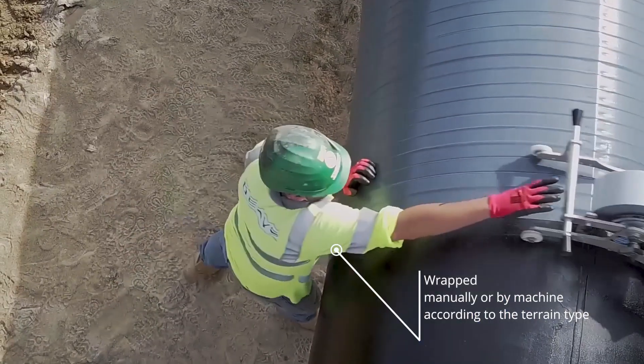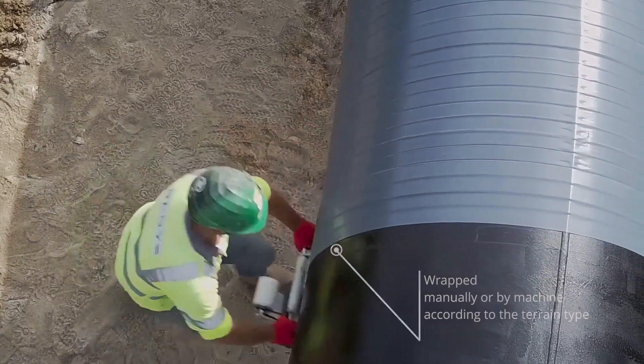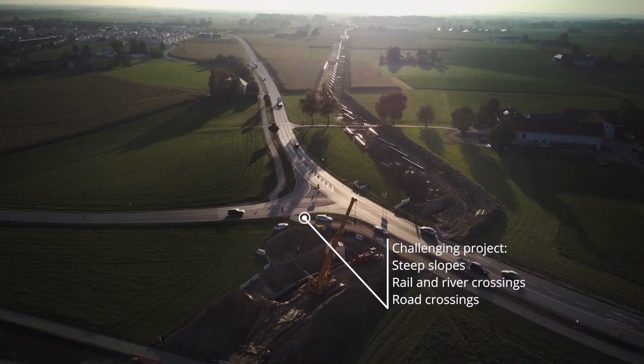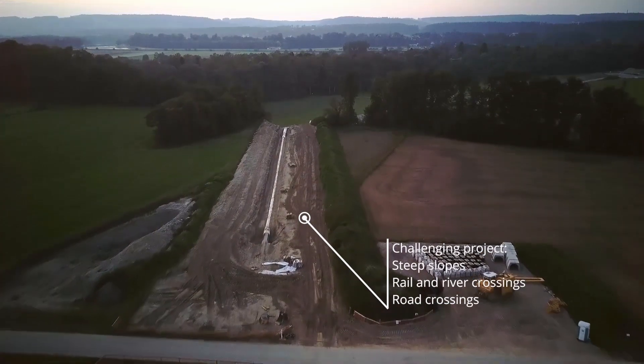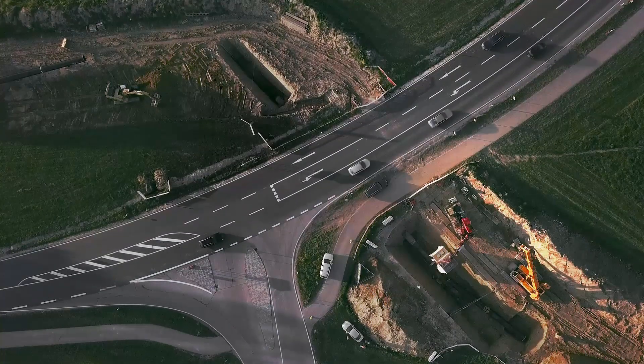We have a very challenging project here due to the varying terrain. We are mostly operating on flat, level terrain, but we also have to deal with steep slopes. We have to go underneath rivers and railway lines, and we have around 22 road crossings that we need to route the pipeline underneath. All in all, it's a huge challenge.